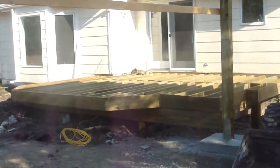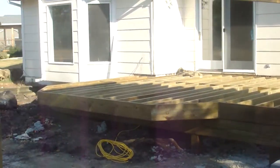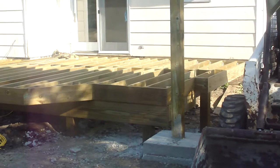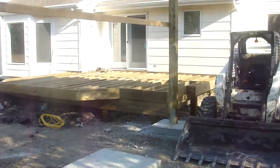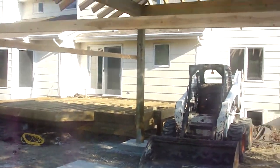Here you can see the framing for the deck all laid out, with a couple of steps coming down here adjacent to the porch. Hopefully we get some decking in here later in the week and get a full deck on there by the end of the week.